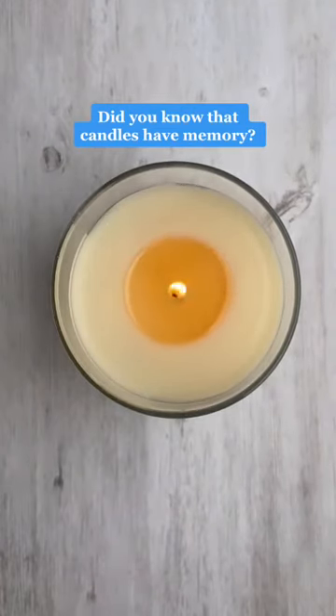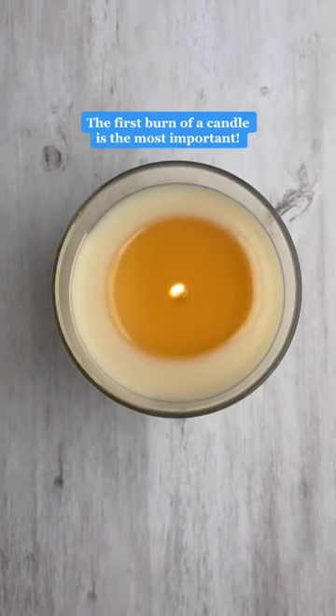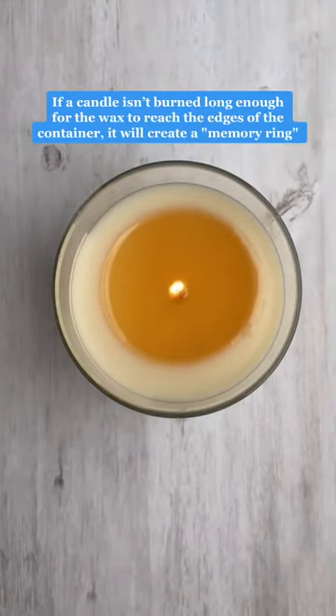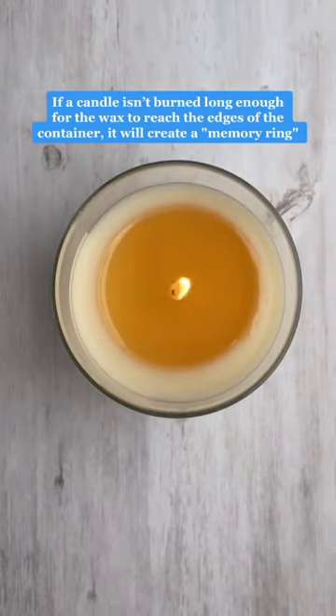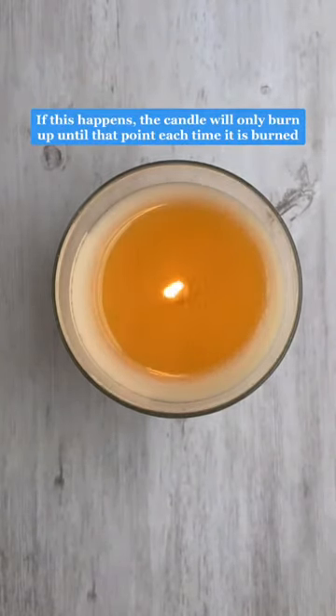Do you know that candles have memory? The first burn of a candle is the most important. If a candle isn't burned long enough for the wax to reach the edges of the container, it will create a memory ring. If this happens, the candle will only burn up until that point each time it is burned.